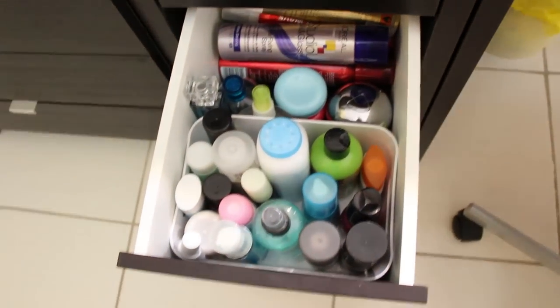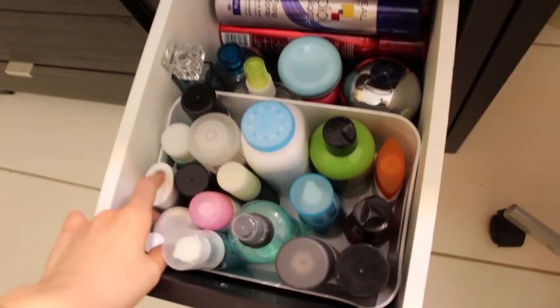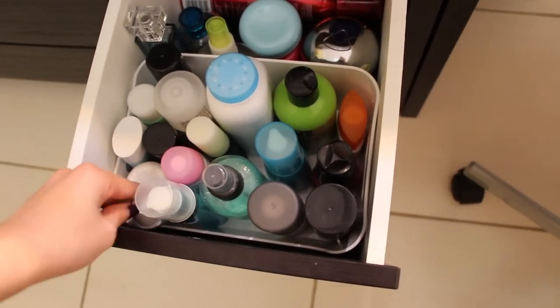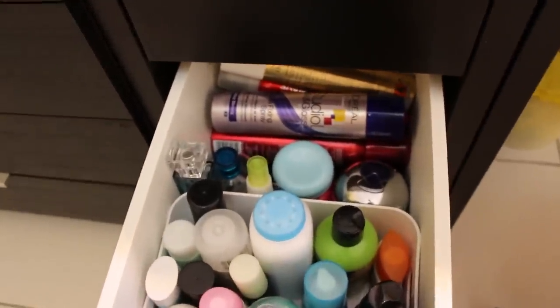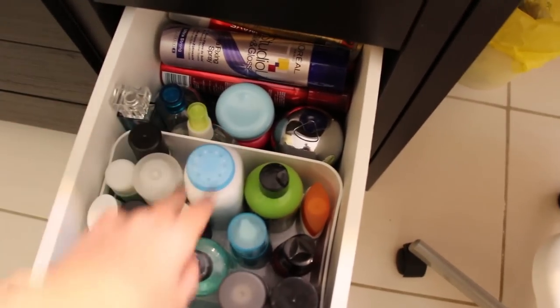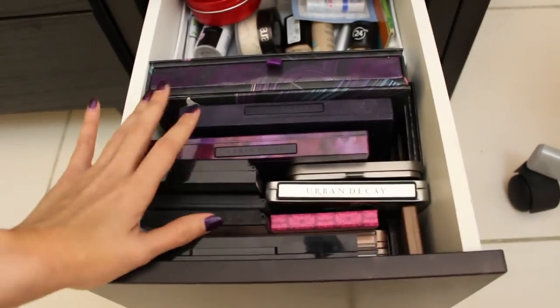This is quite a messy drawer — it's for bottle products that don't fit anywhere else, like baby powder, hair products, facial sprays, sun cream, and at the back are hair sprays that are too tall to fit elsewhere. There are also some perfumes back there.